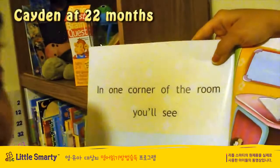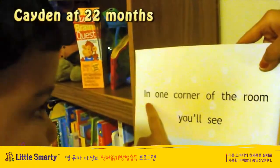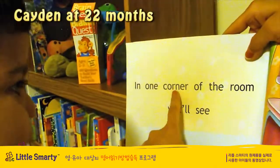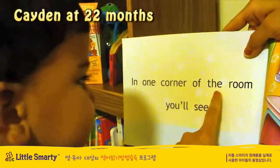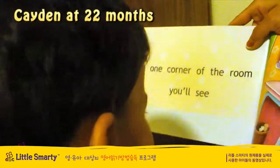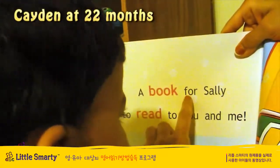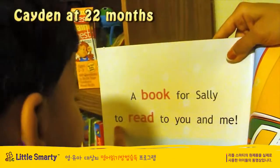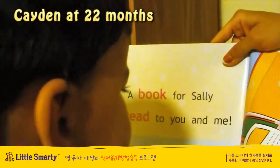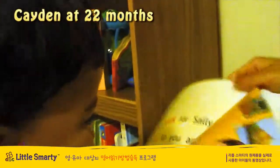Good job, Kaden. What does this page say? In the red corner I will see. A book for science to read to you. And me. Good job, Kaden.